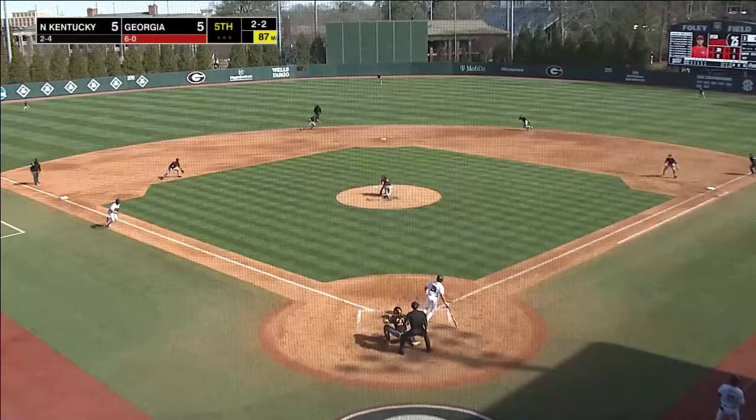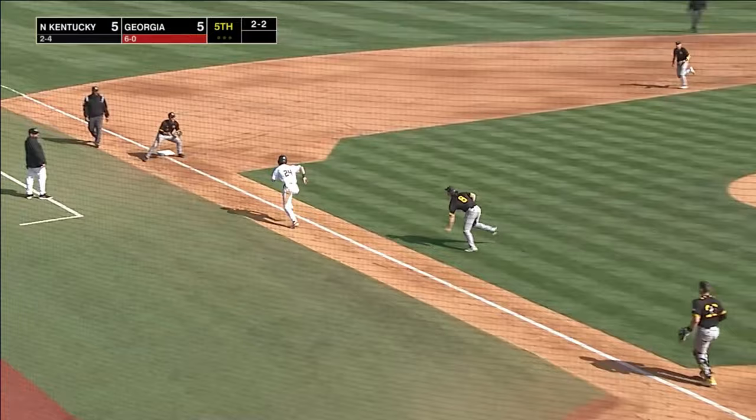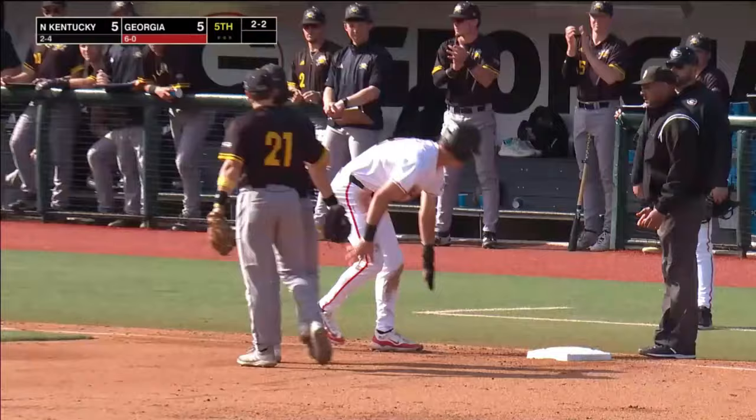Here's the pitch to Goldstein — back up the middle, fielded by the pitcher. He's got Condon caught up between third and home, and he'll run Condon back to third and flip it to Wood, the third baseman, to get Charlie.